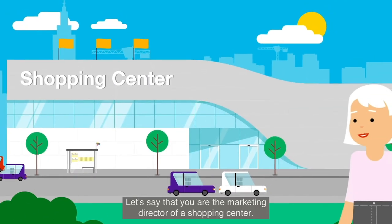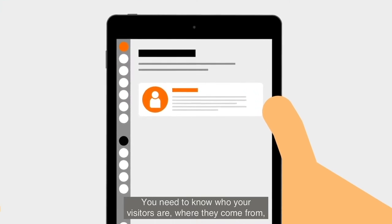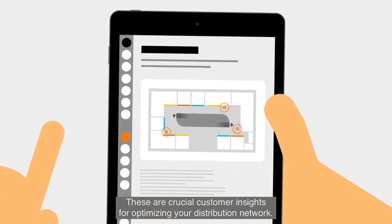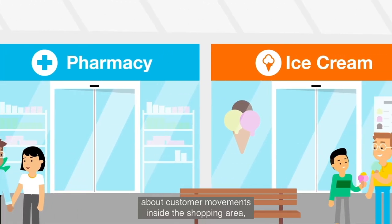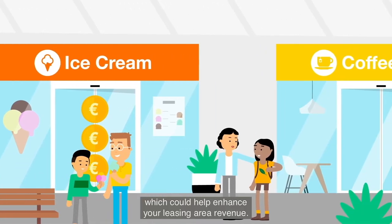Let's say that you are the marketing director of a shopping center. You need to know who your visitors are, where they come from, how they travel and when. These are crucial customer insights for optimizing your distribution network. Orange can also provide you with information about customer movements inside the shopping area, which could help enhance your leasing area revenue.